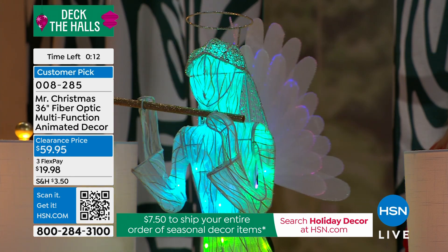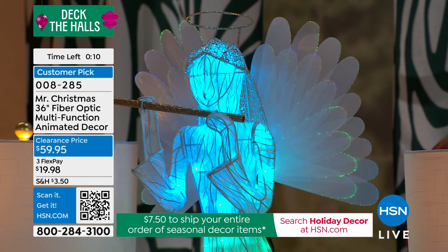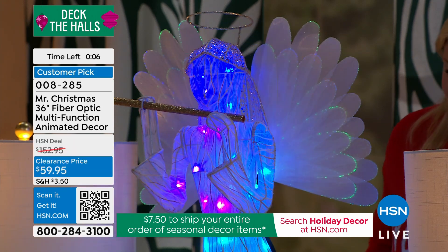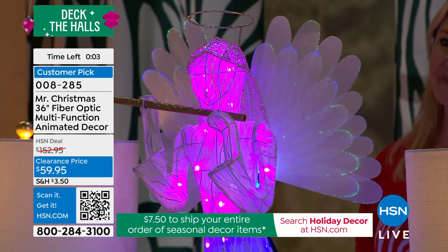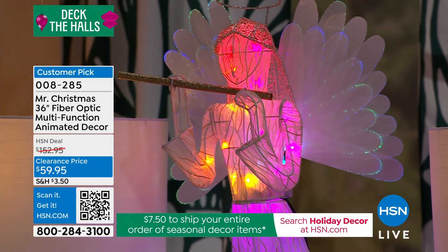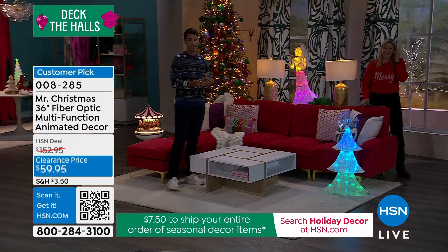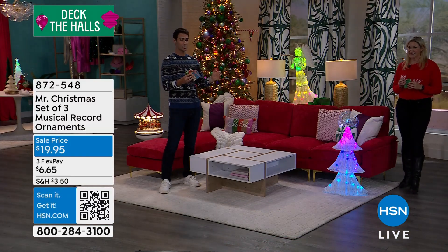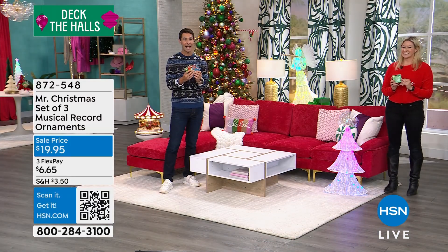$59.95. This would look great on your porch — even a covered porch — and I know a lot of you say it's too beautiful to put outside in the elements, but a covered porch would be great, or inside. Well, you could get two so people can walk by both. At this price you can — you can definitely get two for what the usual price is, and still spend less than that.